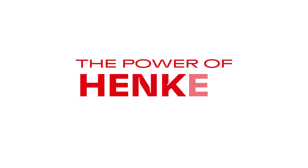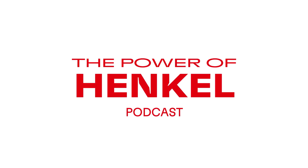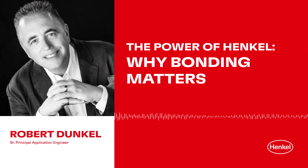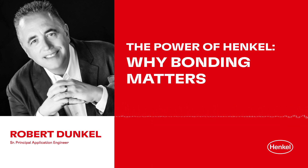Welcome to The Power of Henkel. To our new listeners, welcome, and to our returning guests, welcome back. I'm your host Laura, and happy to be joining you today. On this episode of The Power of Henkel, we're going to discuss the topic of structural bonding and talk about why adhesives are such an important component of modern product assembly. Rob Dunkel, who is a Henkel senior scientific principal, is a very knowledgeable application engineer who's worked with structural adhesives for over 30 years, and we're happy to have him. Rob, thank you for joining the podcast today and sharing your insights with us.